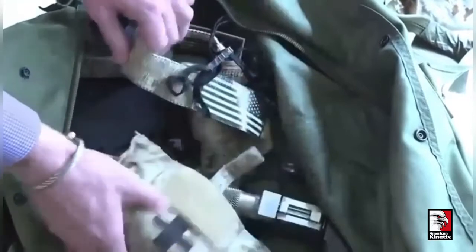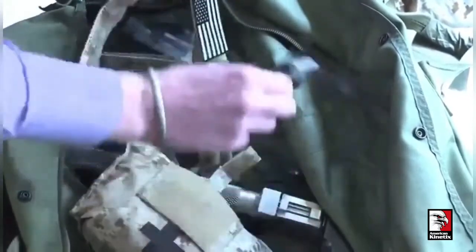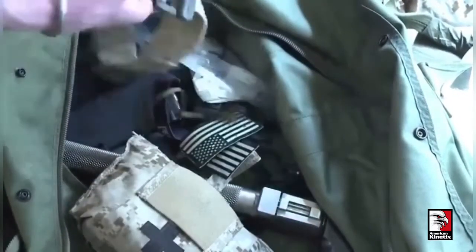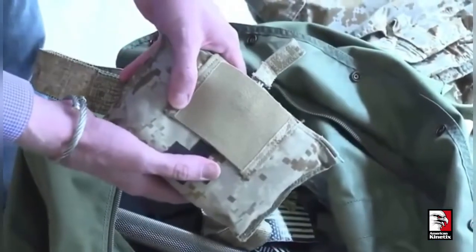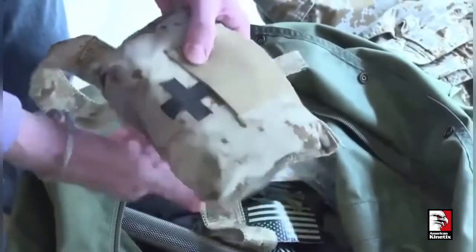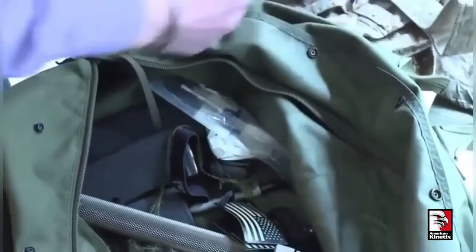On the back of that we had our belt that we would connect our med kit to, and wear that on the pants. The med kit is full of just stuff that you can use on yourself in case you get shot, and it had a tourniquet on the front.